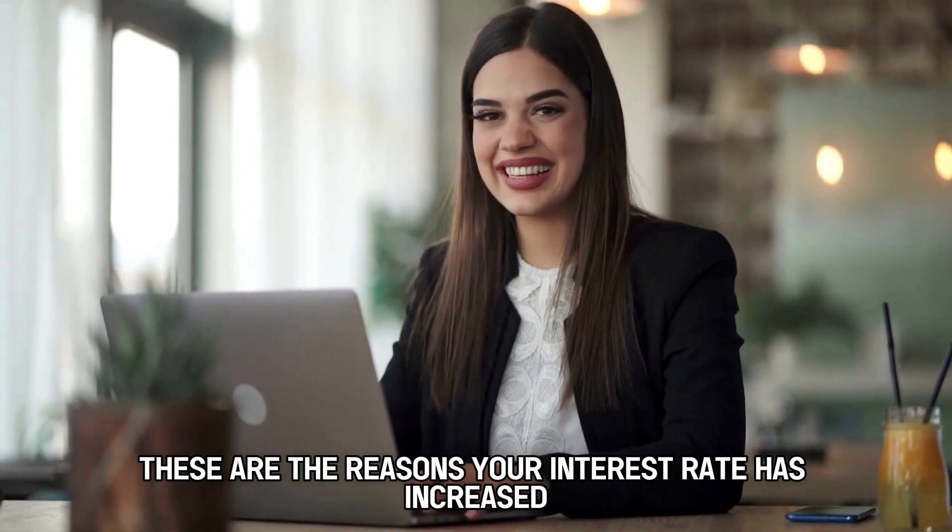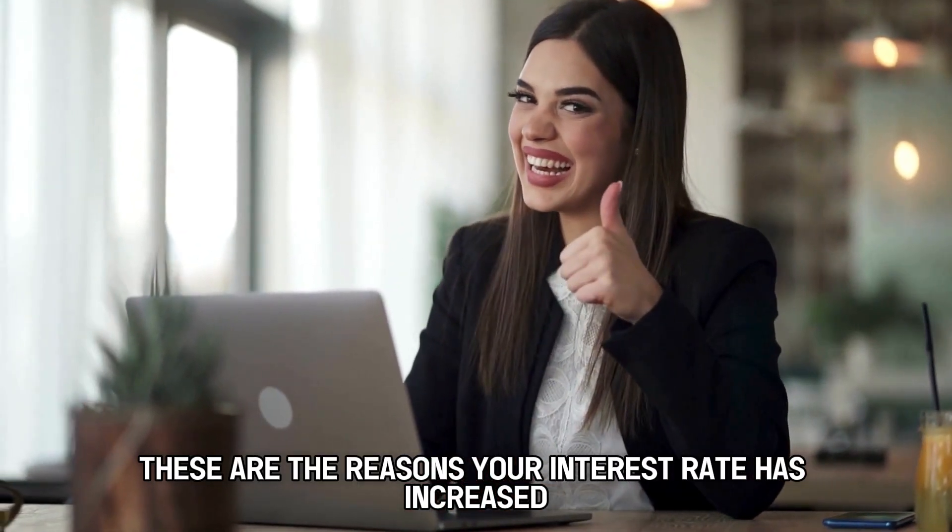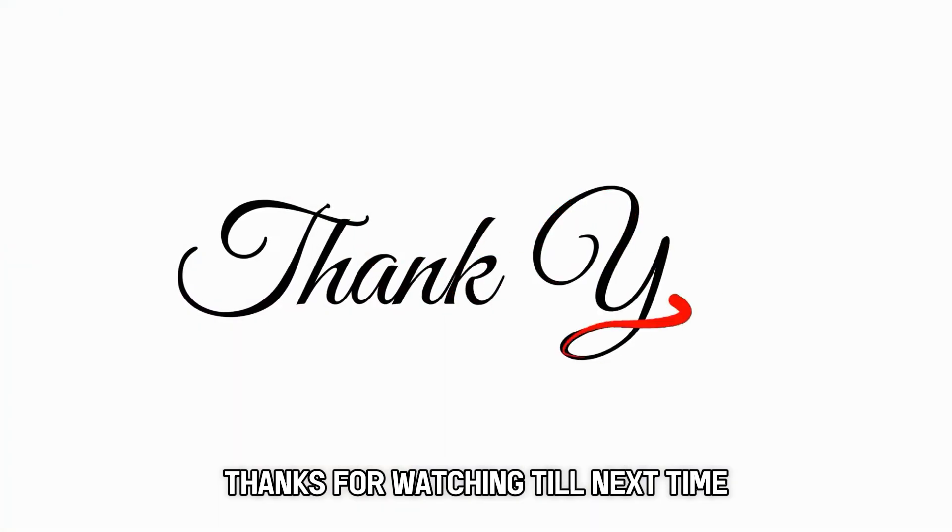That's it. These are the reasons your interest rate has increased. Thanks for watching. Till next time.